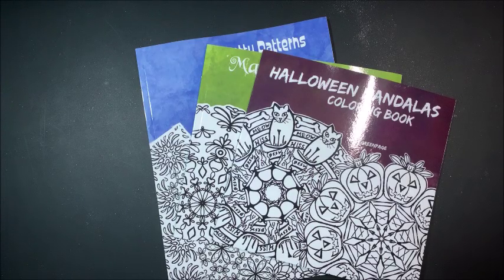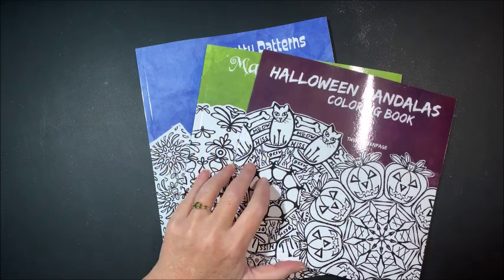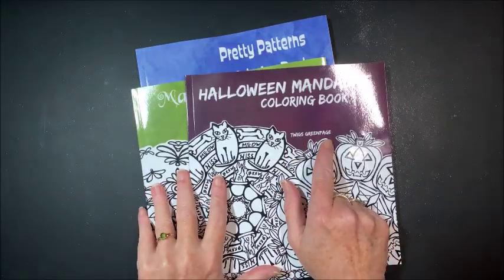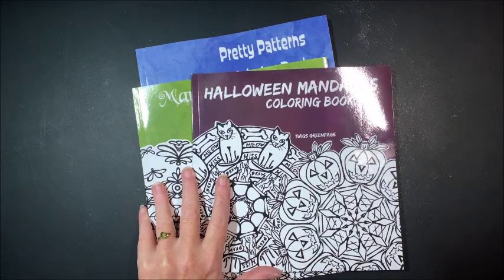Hello everybody and welcome back to my channel. I was so kindly sent these three books for review. They are by Twigs Green Page, and I'm not sure if that is her real name or just a pen name.